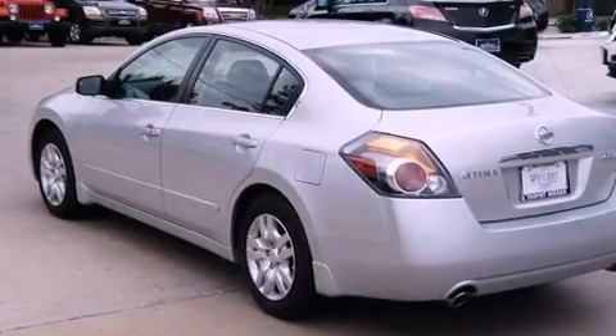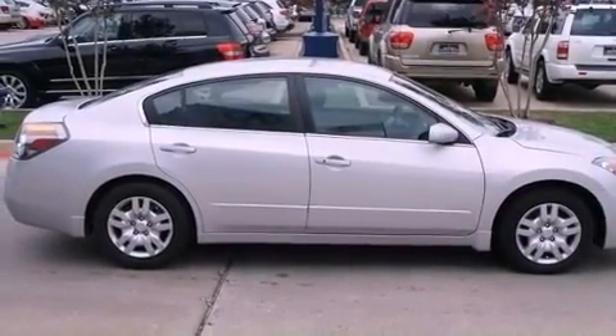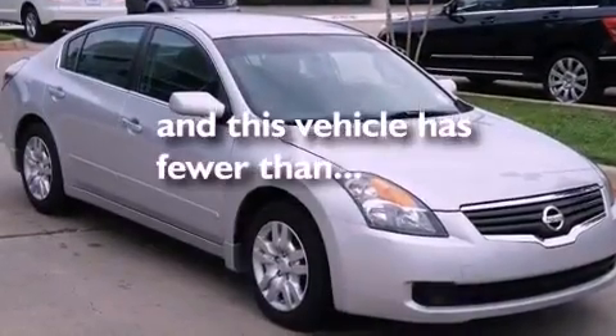A passenger side vanity mirror, an engine immobilizer theft deterrent system, an anti-lock braking system, a passenger side airbag, and full power accessories. This vehicle has fewer than 22,000 miles on the odometer.